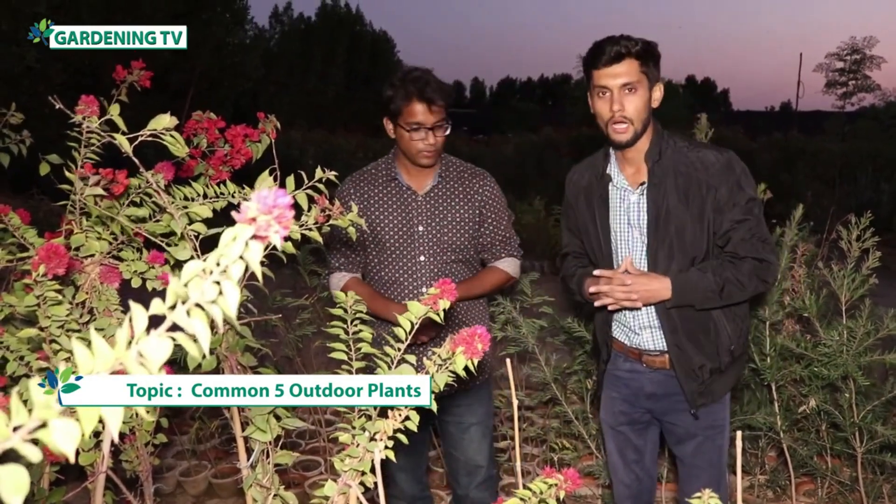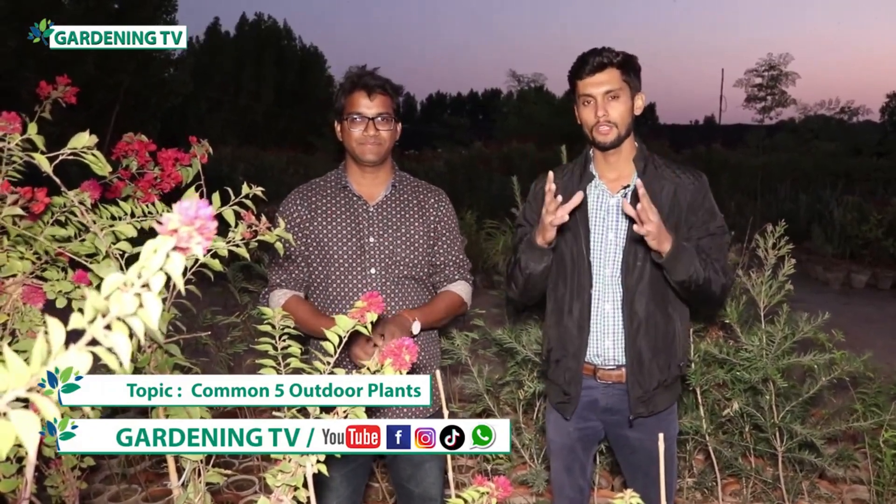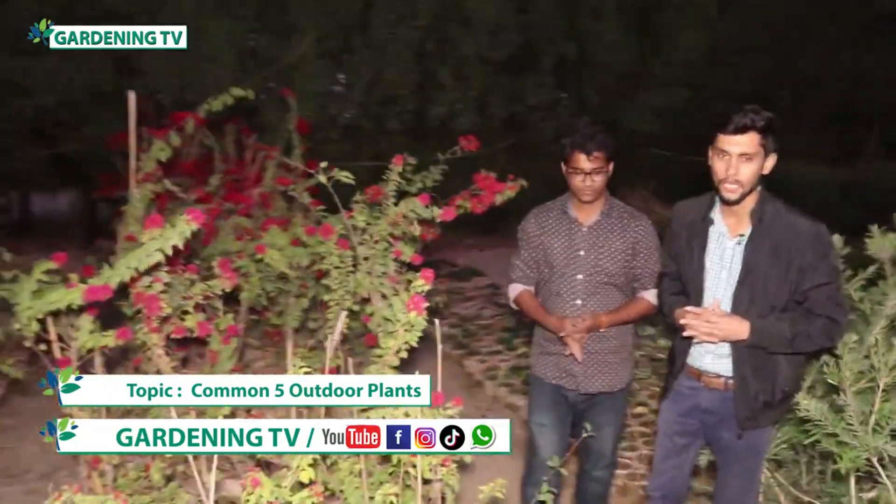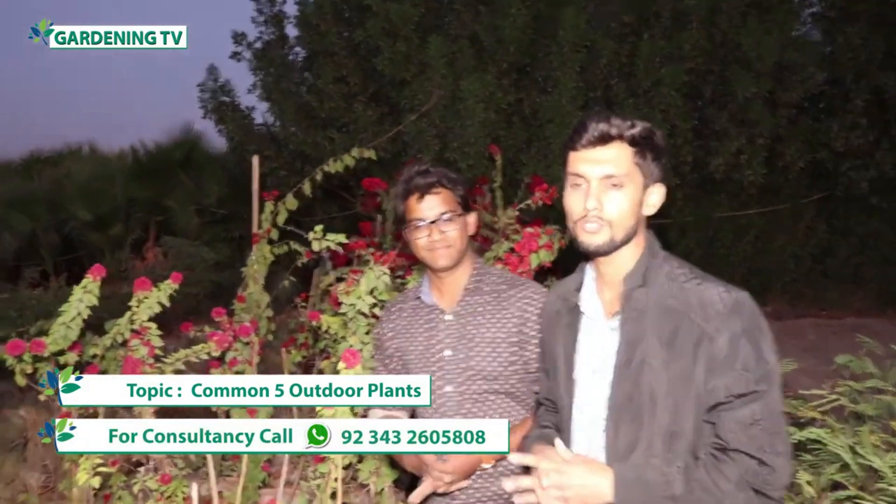We will explain all the things in future videos. We hope that our videos will be greatly appreciated. Today we have told you about the common flowering plants — about five flowering plants. We will tell you more about the outdoor plants.